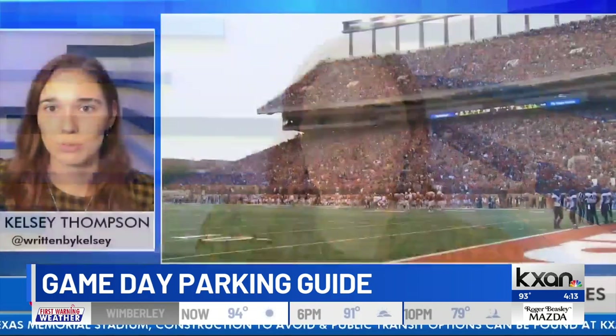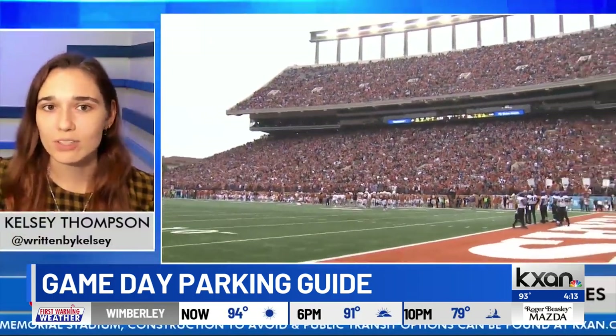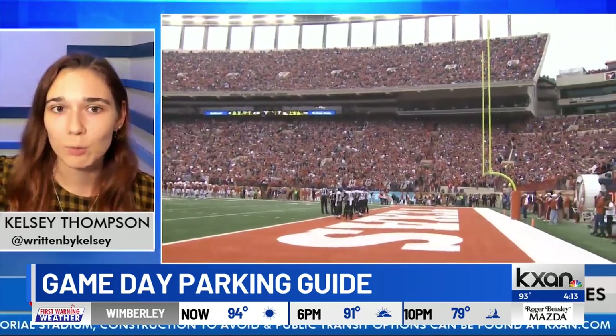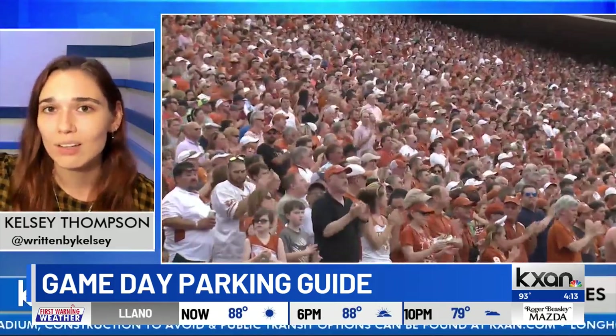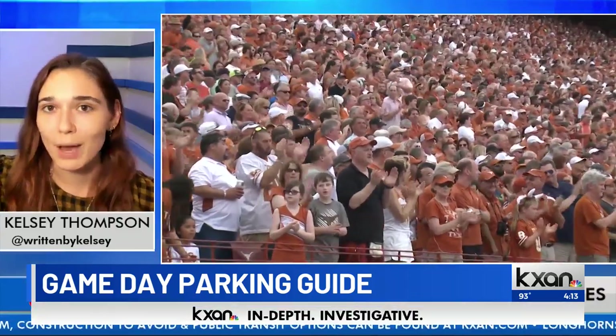Your best option is going to be looking for some of those state and public garages that are in the vicinity of UT and figuring out which are available to the public. We have online right now a whole host of resources breaking down all the different state parking garages, some of the private ones that will be open to the public, as well as ones that are specifically flagged for pre-season pass holders only.